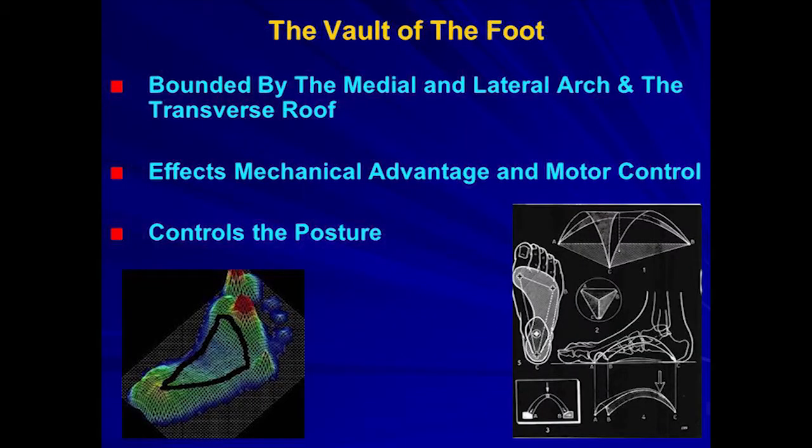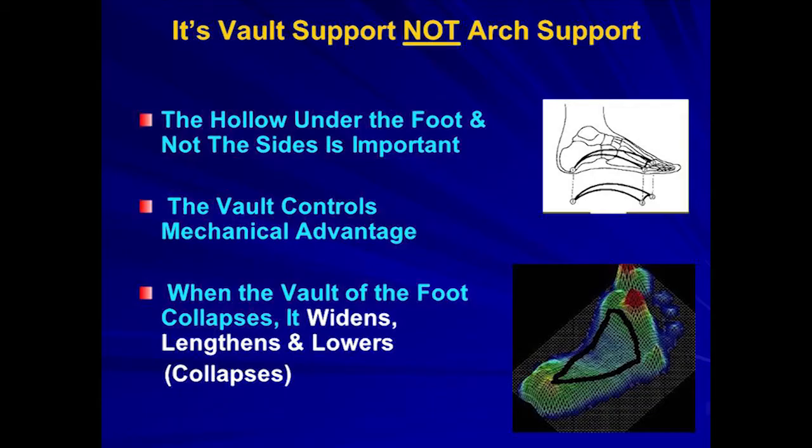The vault of the foot: the medial longitudinal and lateral longitudinal arches are connected by a roof, and in architecture when two arches are connected by a roof, that's called a vault. We want to fill that area with our devices, but right now we're basically only filling up the medial longitudinal arch. New biomechanical paradigms talk about vaulting — filling up that vault with material to gain optimal functional position and make the muscles trainable. It's the hollow under the foot, not the sides, that's important. When the vault collapses, it widens, lengthens, and lowers.